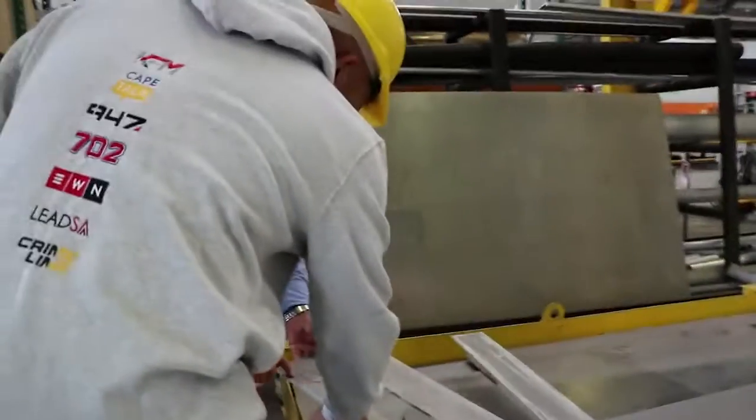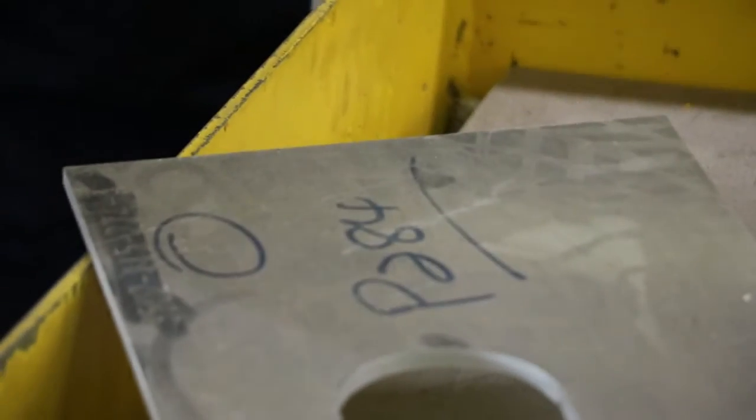On every piece of metal there's an engraved number, and that engraved number refers to a specific part of the piece.